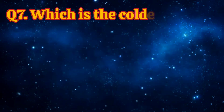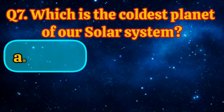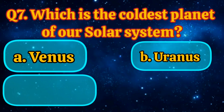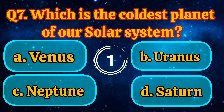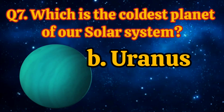Which is the coldest planet of our solar system? Venus, Uranus, Neptune, Saturn. Answer is Uranus.